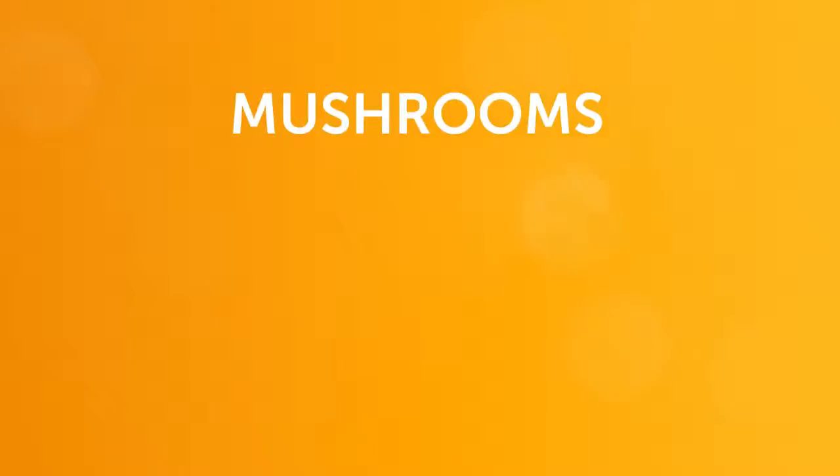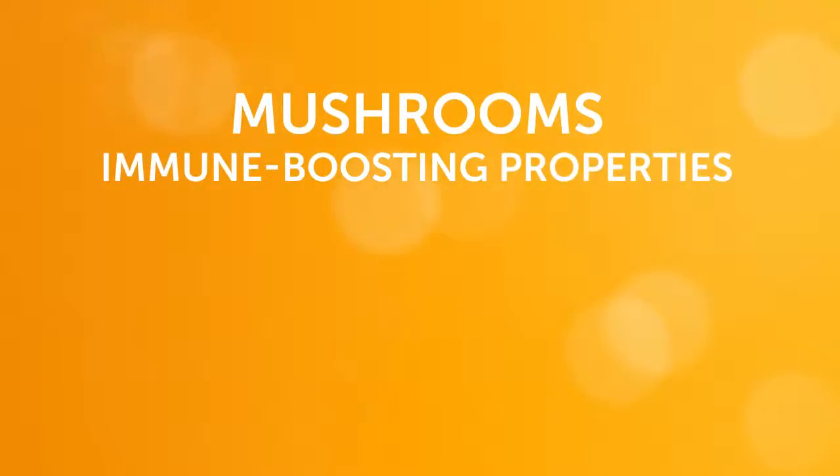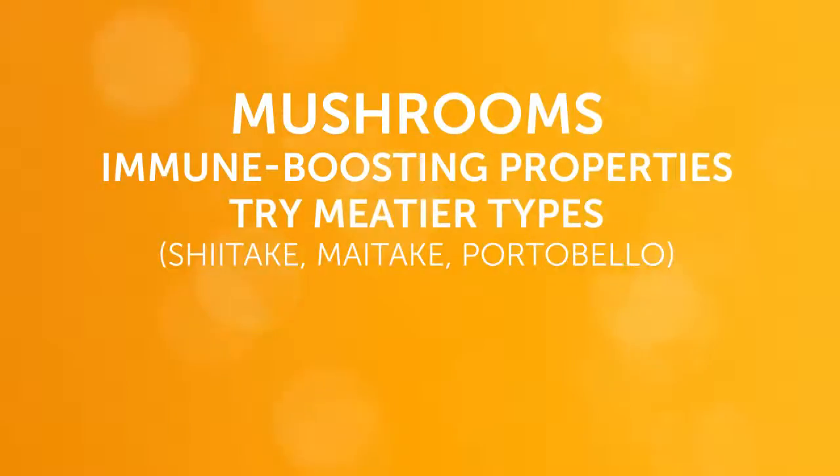And finally, the amount of research behind the immune-boosting properties of mushrooms is exploding. I recommend that you try some of the meatier types such as shiitake, maitake, and portobello. Remember, when you're cutting calories, don't skimp on nutrition. Put these power foods on your plate every day — this will add up to a healthier you.